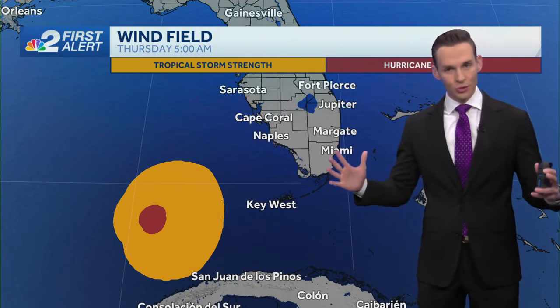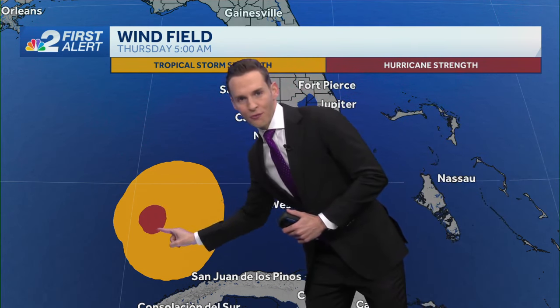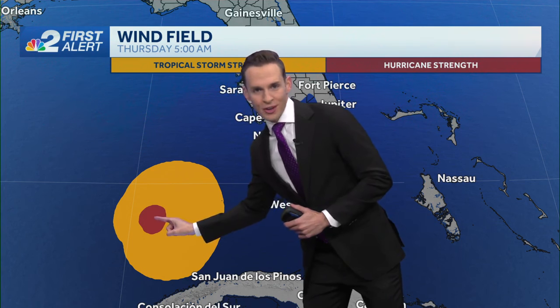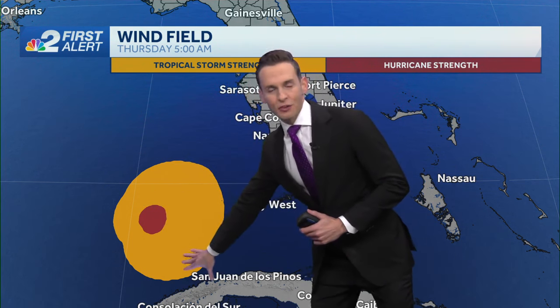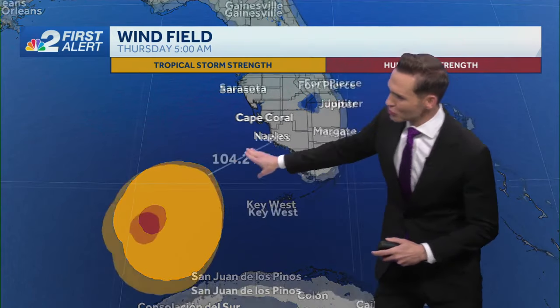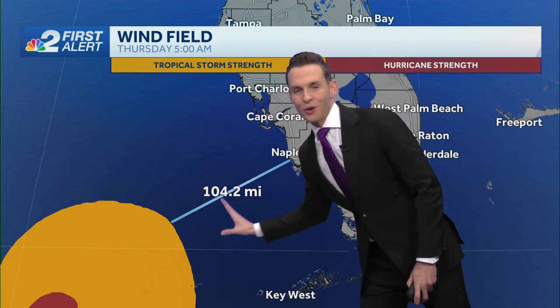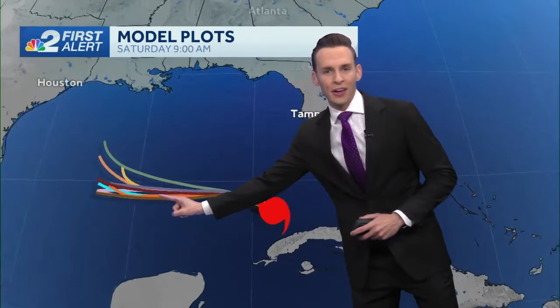I'll show you where those tropical storm force winds are and where the hurricane winds are. This little bubble of red — those are the hurricane force winds up to category two strength. And then you can see the extent of the tropical storm winds. If you measure the distance from where those tropical storm winds are to Collier County, Naples — comfortably offshore, over 100 miles away — and it will continue to move farther away.